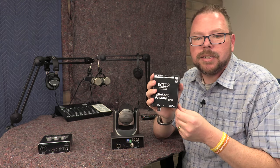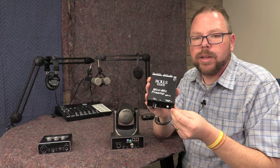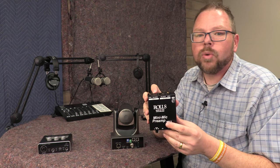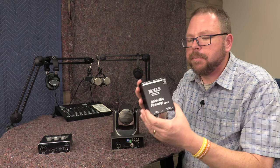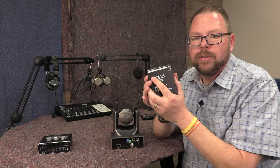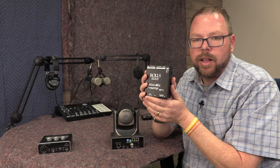XLR cables can run incredibly long distances, so you can have this sitting back by your camera and run a long XLR mic cable to wherever you want the microphone positioned. However you want to do it is fine. This is a great, simple, basic less-than-$100 solution.